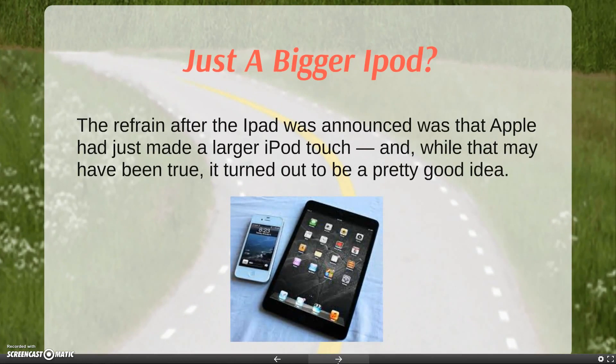Some thought to question: is it just a bigger iPod? It may have been true, but it's also a pretty good idea. We have the tablet, and we can use iMessage to text our friends, even if we don't have phone capabilities.